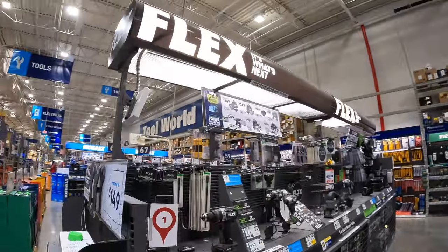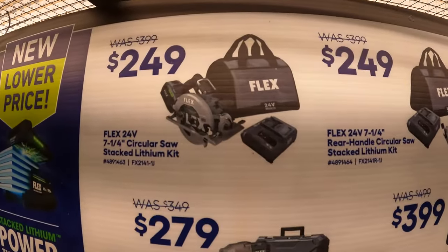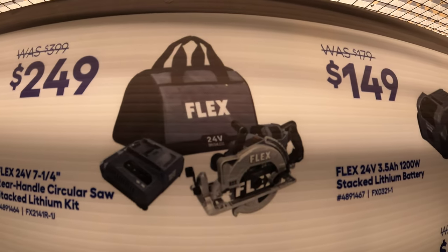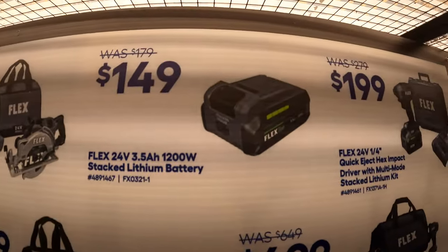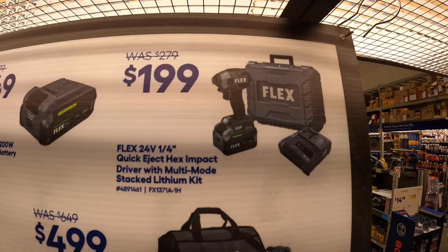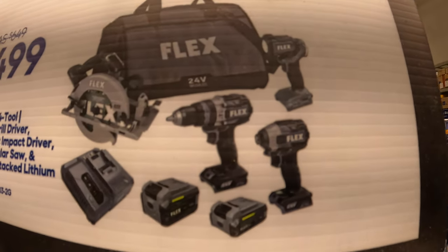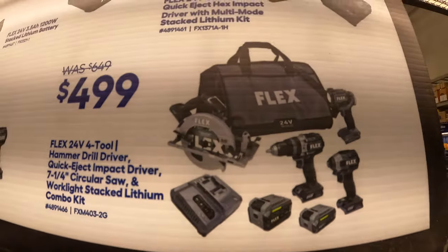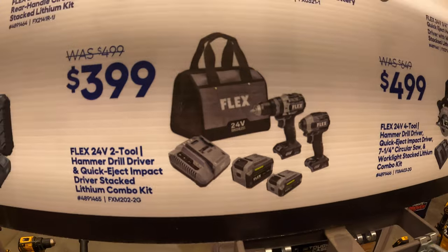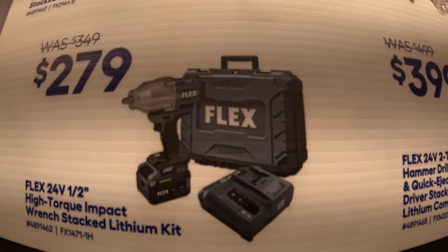Flex still has their deal going on with their stacked lithium battery kits. $249 for their 7.25-inch circular saw as a kit with charger and hard case. $249 for their 7.25-inch rear-handled worm drive style circular saw. $149 for their 3.5 amp hour 1,200-watt stacked lithium battery. $199 for their high-end impact driver as a kit. $499 for their 4-tool combo kit with hammer drill, impact driver, circular saw, two batteries, charger, and a bag. $399 for their 2-tool combo kit with high-end hammer drill and impact driver, two batteries, charger, and a bag. $279 for their high-end half-inch impact wrench as a kit with hard case, charger, and battery.